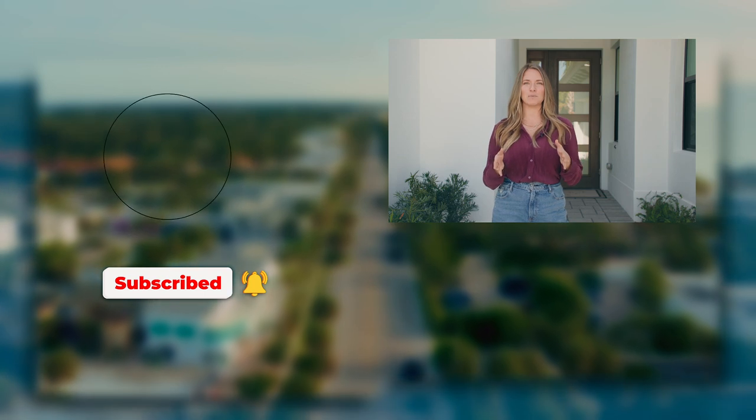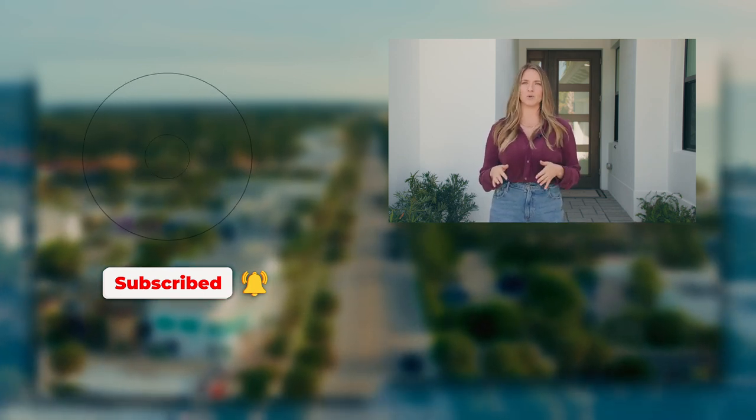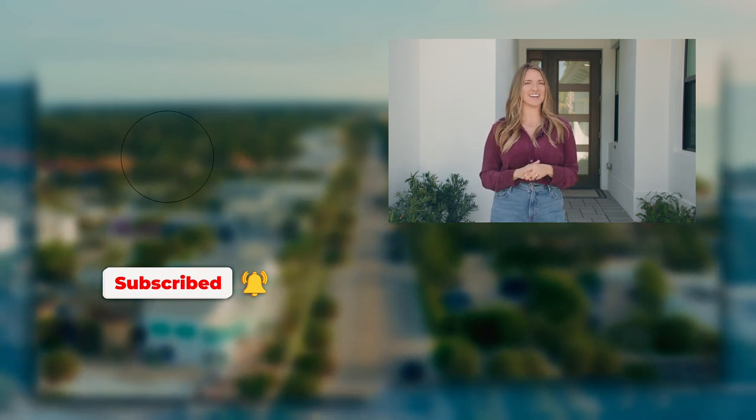Thanks for tuning in. If you haven't already, please consider subscribing to my channel. I provide weekly videos with insight into what's going on in Vero Beach, Florida and the surrounding areas. See you next week.